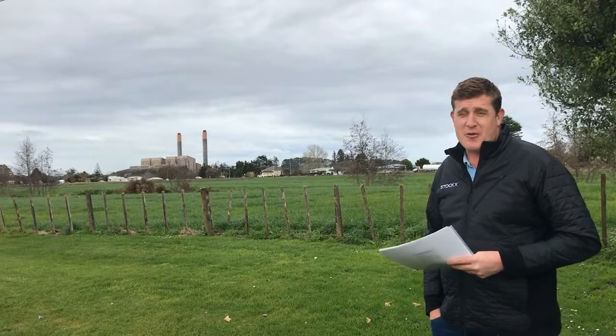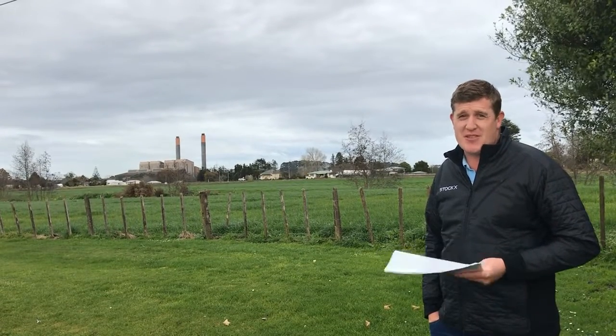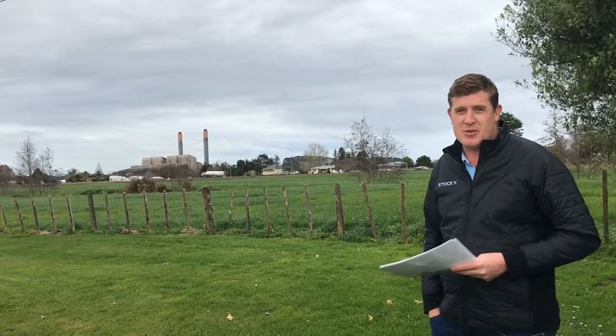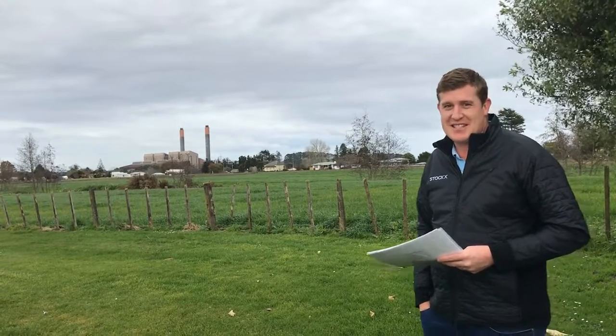A bit of Where's Wally this week for all you people — jump on Facebook and give us a comment on where I am located. The two smokestacks behind us will be familiar to some people. Right, let's get into the numbers.